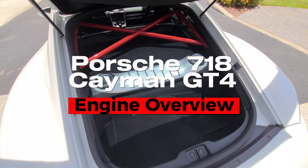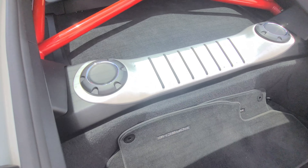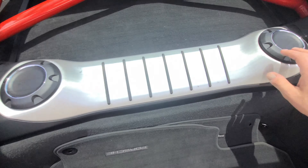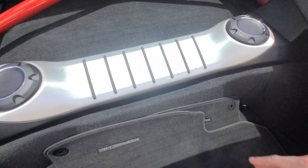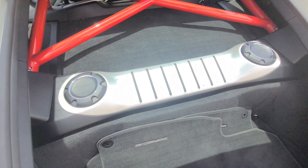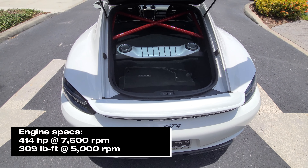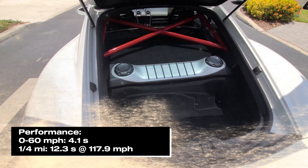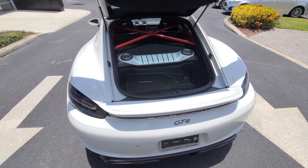This is a rear mid-mounted, naturally aspirated four-liter flat-six with a very high redline. You have access points for the coolant and oil. The car produces 414 brake horsepower. This is not a purely numbers-focused engine — it's more about its drivability and feel on the road.